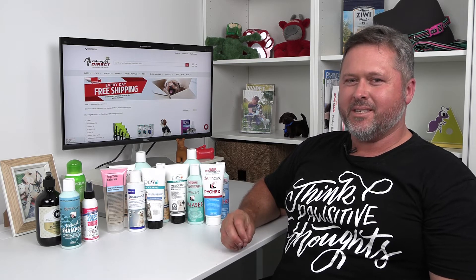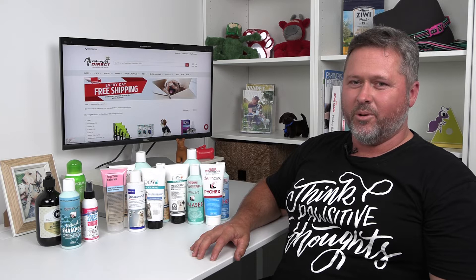Your vet will probably take a sticky tape test and have a look at bacteria and yeast underneath the microscope to get a diagnosis on what's going on.